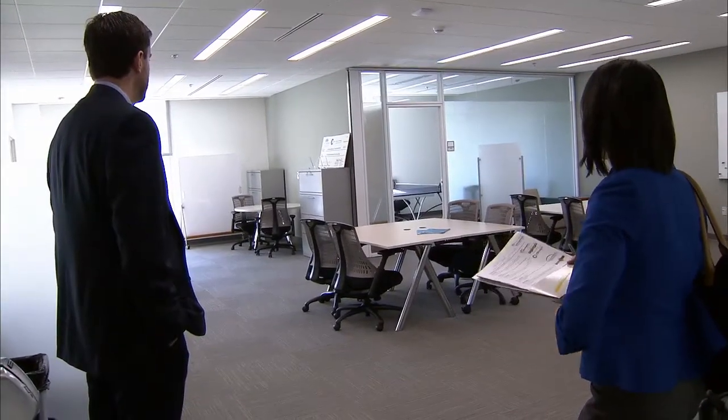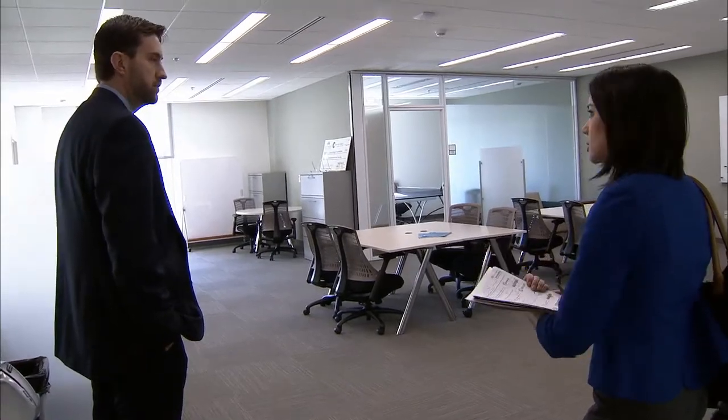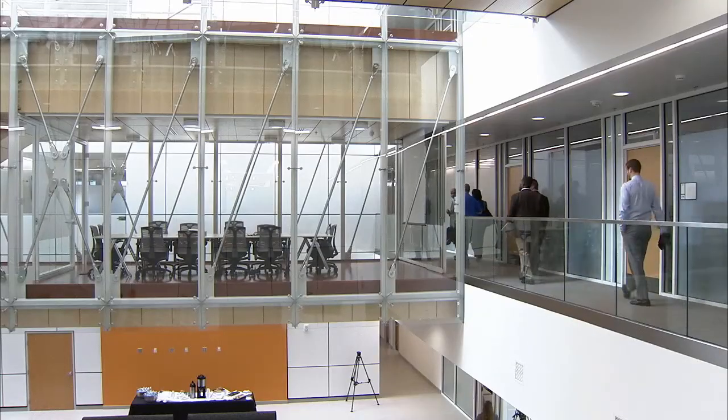We started a student incubator back in 2012, and since then we've had 15 student companies come through. Currently there are five student companies within the incubator, and we expect to have at least 10 by the beginning of next year.